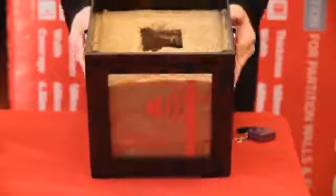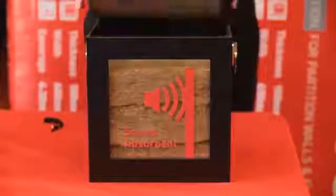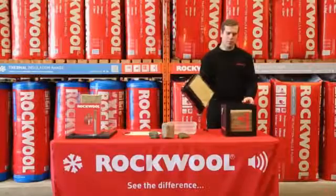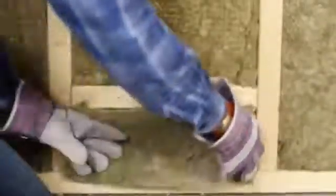This box is lined with Rockwool sound insulation. A loud alarm is activated and placed inside the box. The lid is put back on and the sound is virtually eliminated. Remove the lid and the alarm is still going. Back on and the sound has almost gone. Rockwool sound insulation is highly effective at preventing noise transmission from room to room.